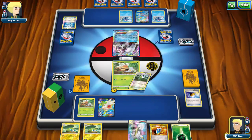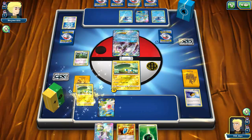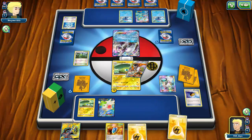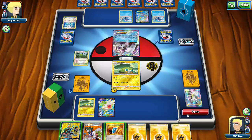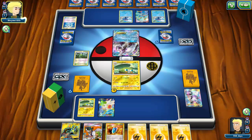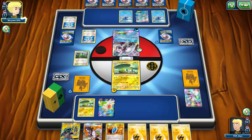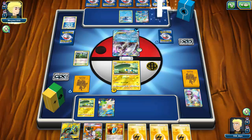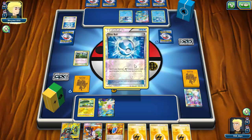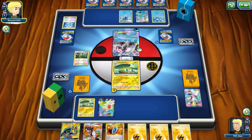Unfortunately I have to play N, giving my opponent a fresh hand even though they had no supporter that turn. I draw into a bunch of energy — not ideal. I really did not like giving my opponent a fresh hand but I needed to get set up for next turn. My opponent gets a Dive Ball and an energy but no attachment turn one, so I'm still somewhat on the front foot. I power up Chargebug and end, not wanting to give away all that field energy.